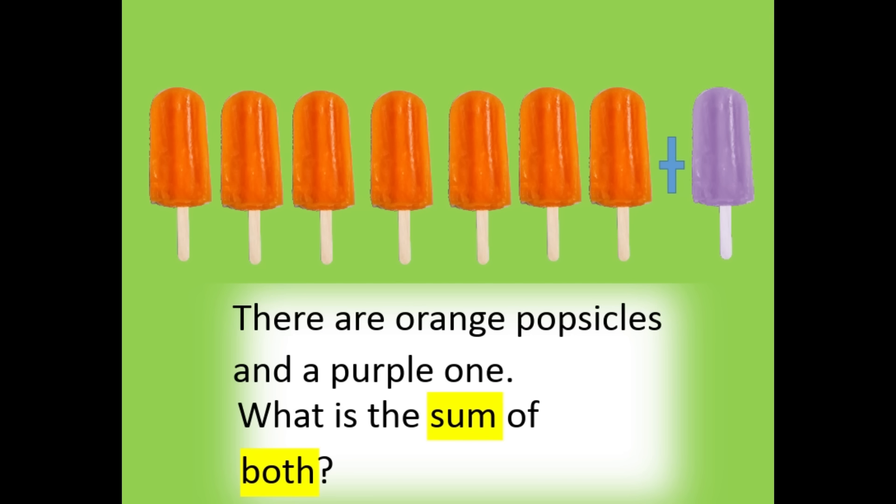There are orange popsicles and a purple one. What is the sum of both? The sum is eight.